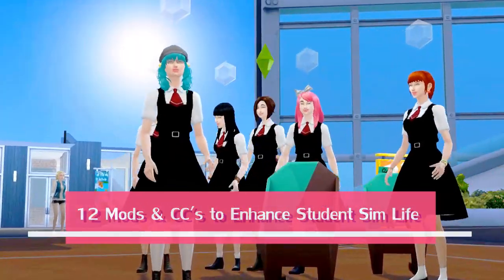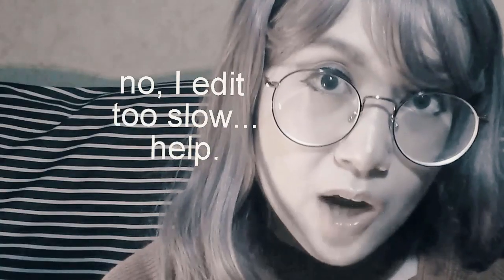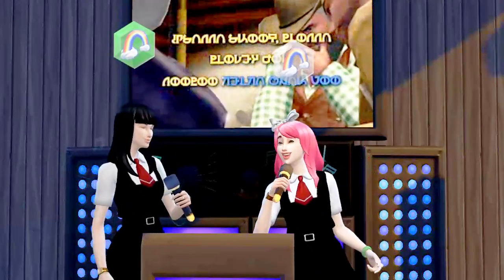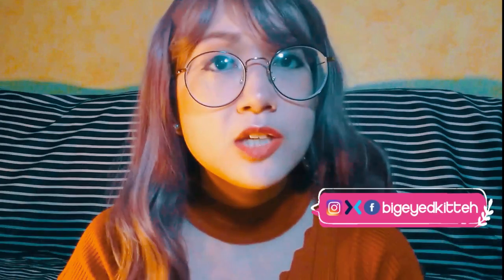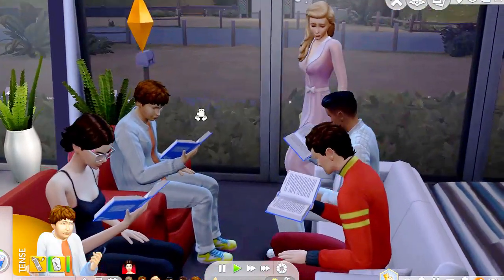12 mods and CCs to enhance student life. Hi everyone! The university expansion pack is going to be released really soon — like in a week's time or even less depending on how fast I go with this video, or probably it has already been released by the time you've seen this. Anyway, today I'm going to be sharing with you guys some of my favorite mods and CCs which in my humble opinion enhance student life.